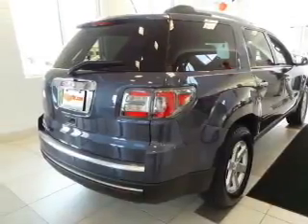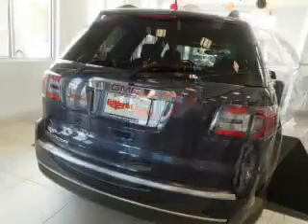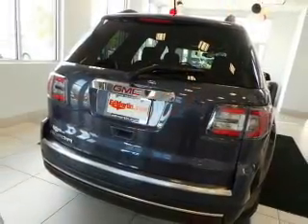Keyless entry, power door locks, power windows, cruise control, Bluetooth wireless, a DVD system, and an AM/FM stereo with a CD player.